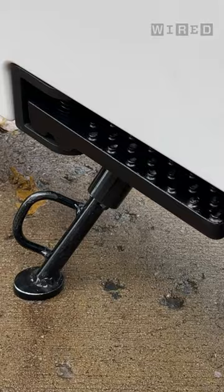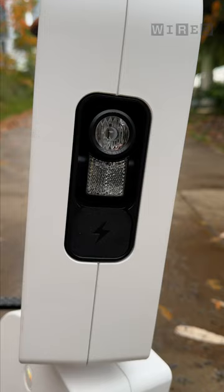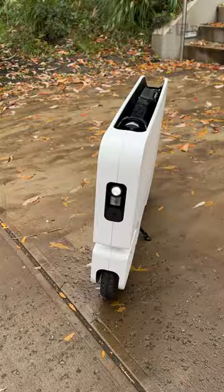This is the Honda Moto Compacto, a re-envisioning of the original Moto Compo from the 1980s, except this is all electric and it's also designed like a suitcase.